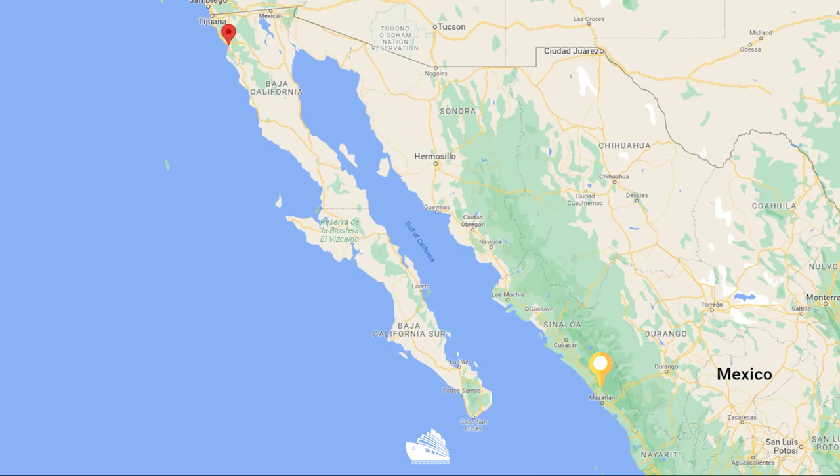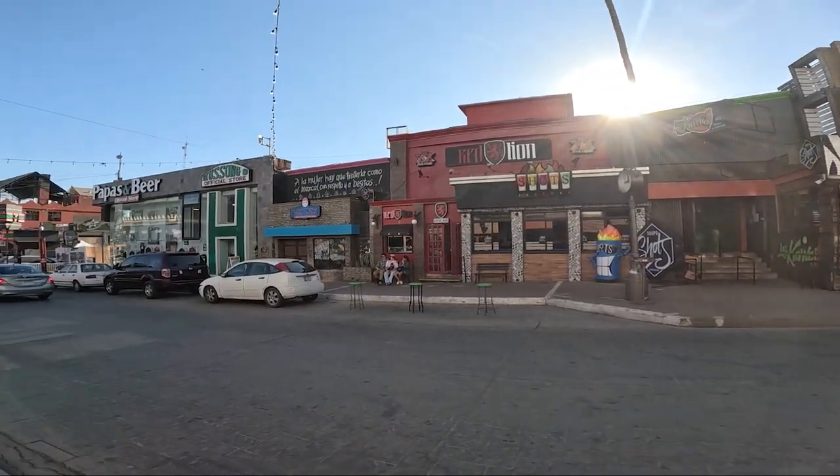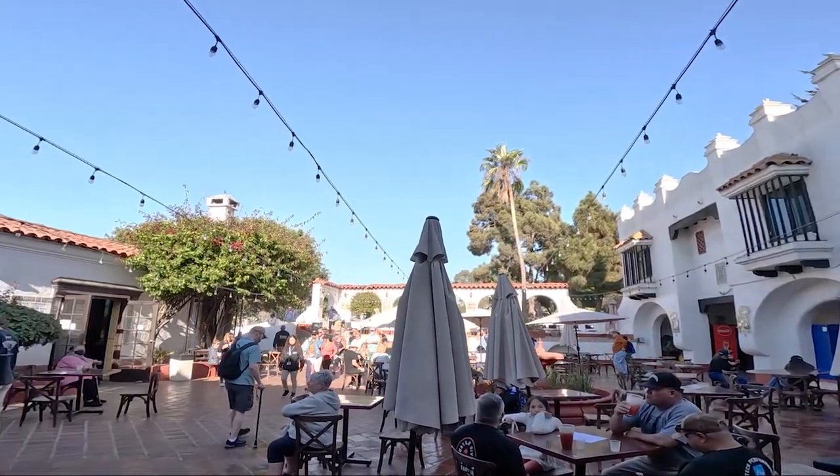Ensenada was our final stop on our itinerary and because of the distance, we actually had a sea day between Mazatlan and Ensenada. The city is located on the coast of Mexico on the Baja California Peninsula and has a beautiful harbour and waterfront area, a colourful downtown, and some historical attractions as well.